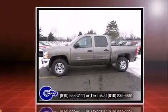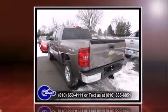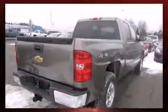Four-wheel drive allows you to go places you've only imagined. Top features include front dual-zone air conditioning, a tachometer, a trip computer, a trailer hitch, and remote keyless entry.